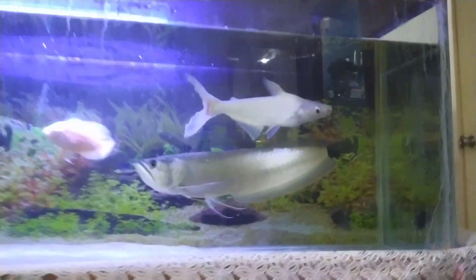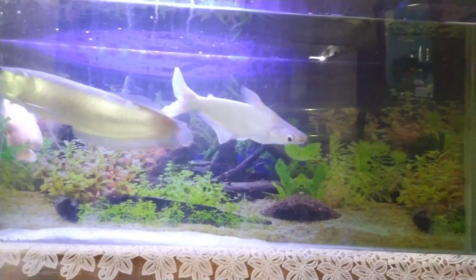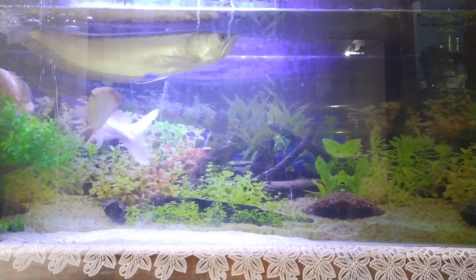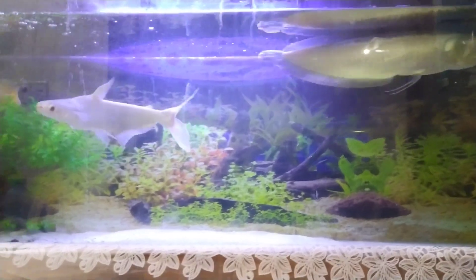They also like pellets. Always give them a balanced diet — don't stick to one food. Try to give them different kinds of food, as that would be really helpful for their growth.